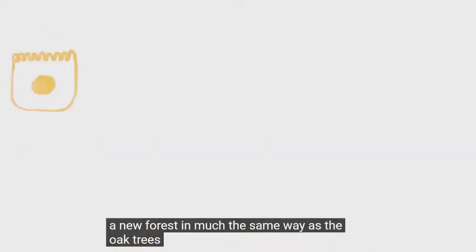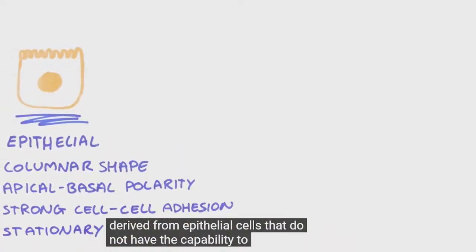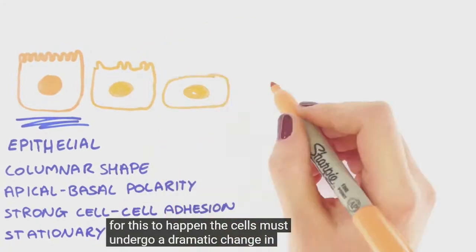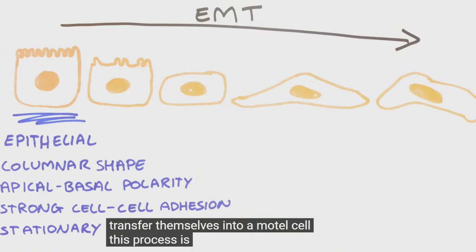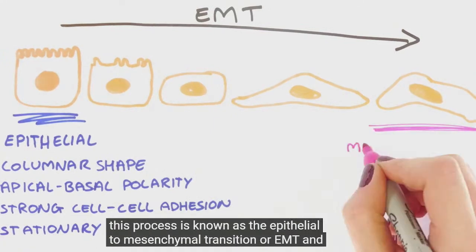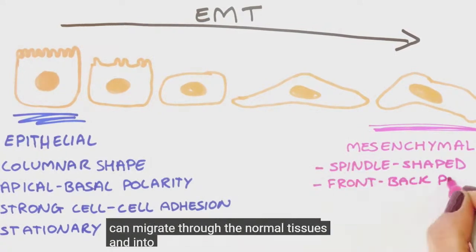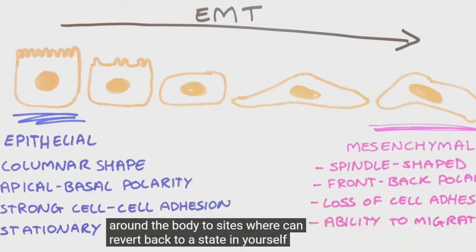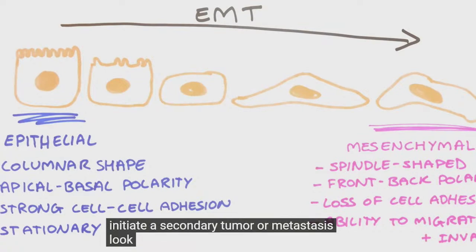In much the same way as the oak trees, growing tumours are usually derived from epithelial cells that do not have the capability to move. The cells must undergo a dramatic change in shape to transform themselves into a motile cell. This process is known as the epithelial-mesenchymal transition, or EMT. Once it has occurred, the now motile cell can migrate through the normal tissues and into the bloodstream, transporting it around the body to sites where it can revert back to a stationary cell and initiate a secondary tumour, or metastases.